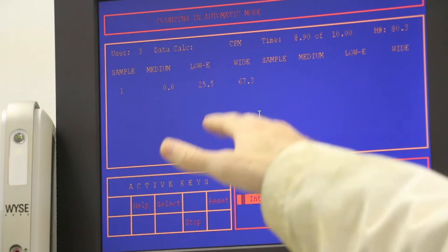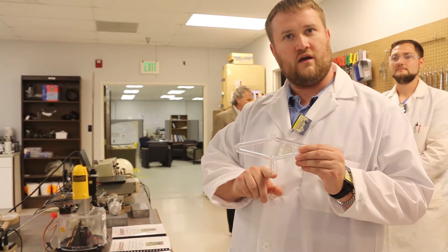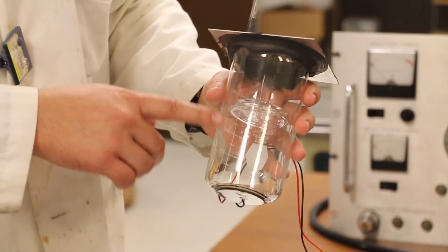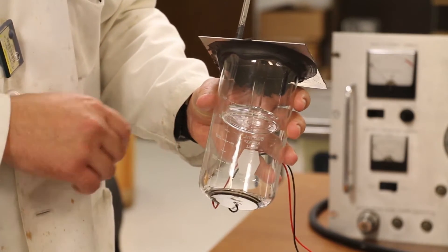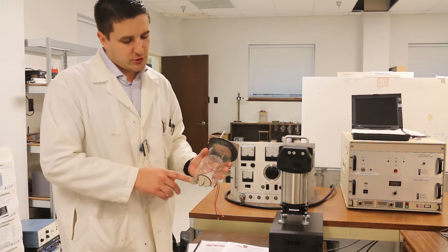People cannot see and hear radiation — they've got to believe instruments. Sagamore-Adams Laboratories has developed radiation sensors that cost less to manufacture and are more effective than current technology.